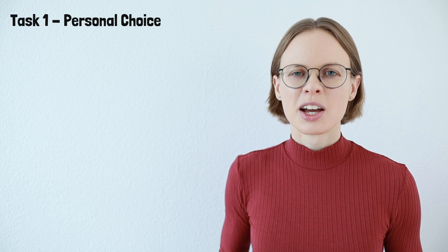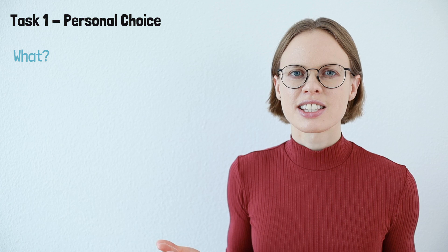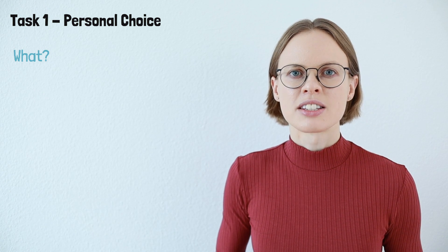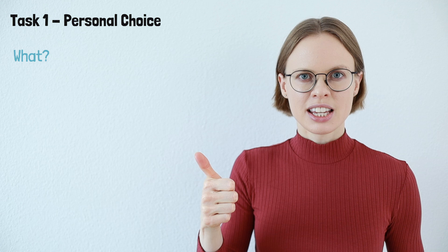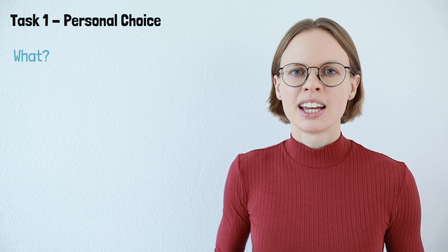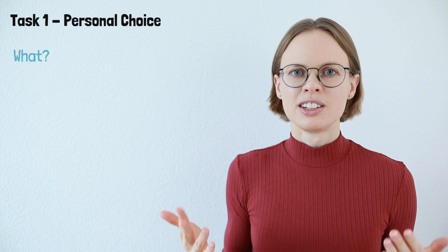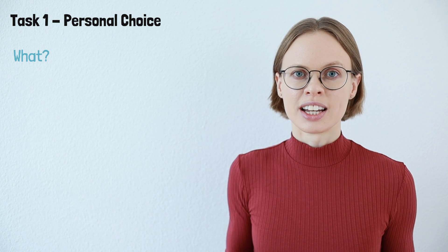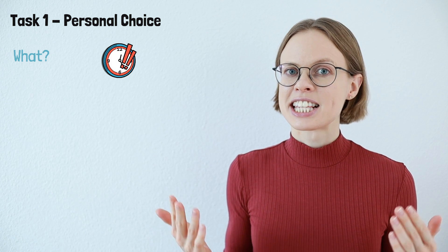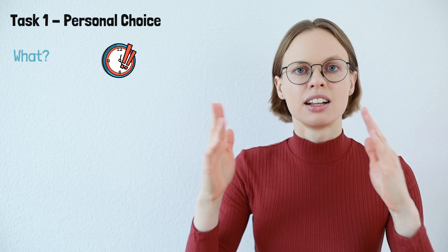Let's first have a look at the what — what should you write down in task one in TOEFL speaking? To answer this question we first need to look at what you need to say. For an agree-disagree question, you need to say whether you agree or disagree with the statement and provide two reasons to support your point. Should you write all this down? No, you should not. Because in task one you only have 15 seconds to prepare your answer, and 15 seconds is not much time. It's definitely not possible to write down whole sentences or a lot of keywords.